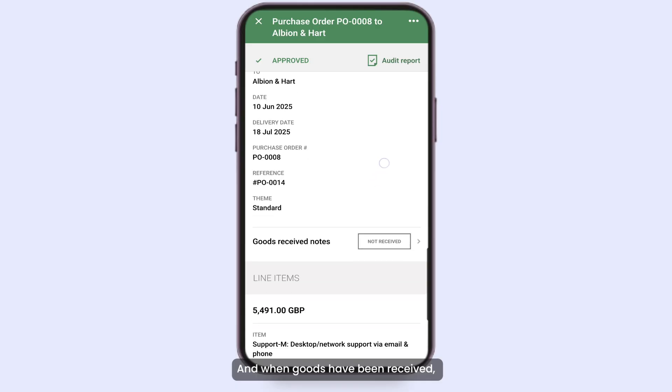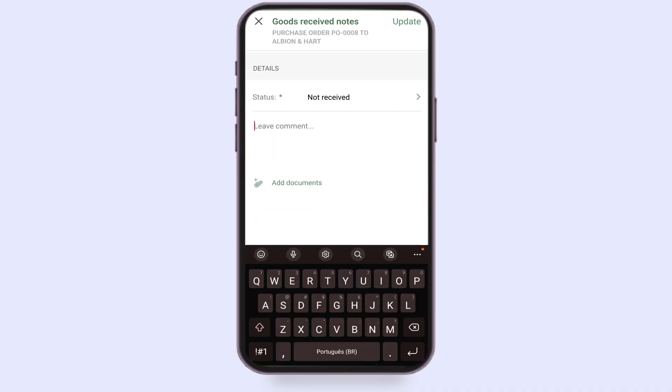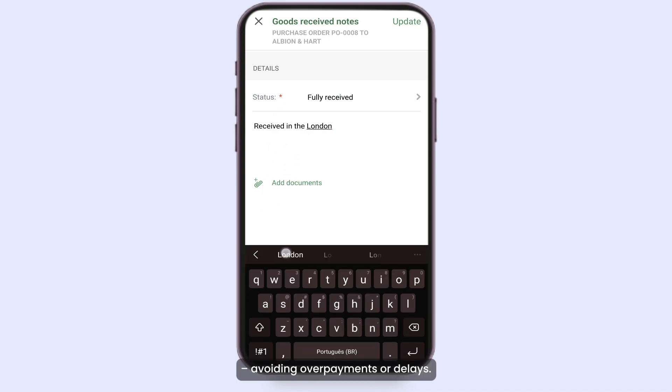And when goods have been received, updating the status in-app keeps finance teams informed about what's been delivered, avoiding overpayments or delays.